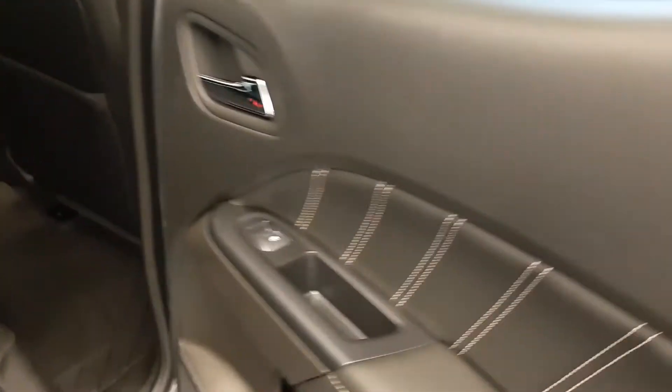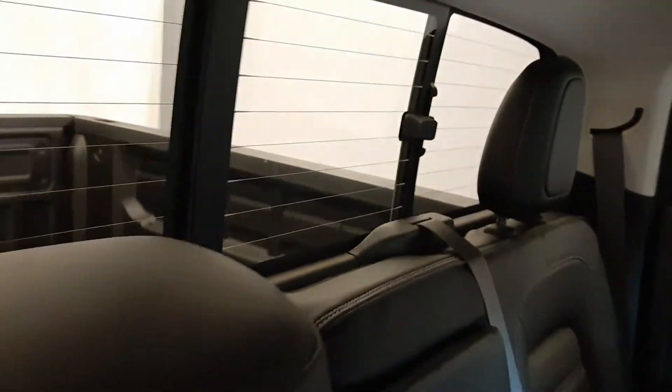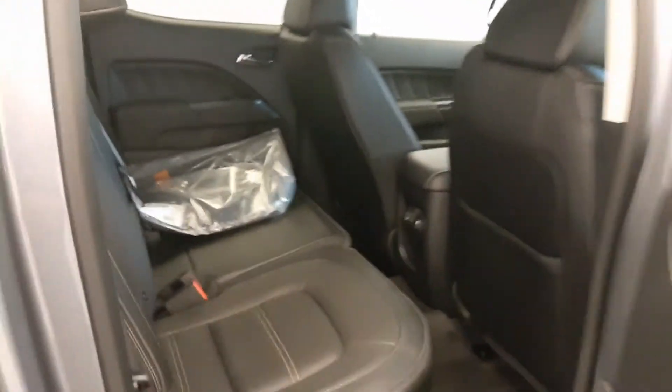Rear options include power windows, 60-40 split bench seats with armrests and cup holders, sliding rear window, and you can fold the seats up or down for more storage space.